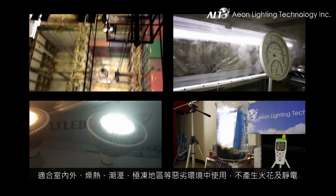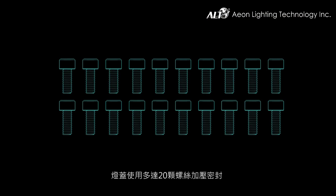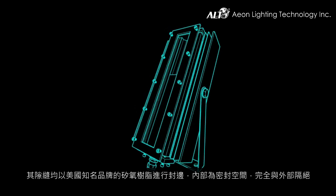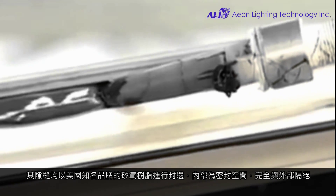The lamp itself also deters any creation of sparks and static. More than 20 screws are used to firmly secure the cover, and the gaps are filled with high quality silicone to prevent deterioration, effectively isolating the interior from the outside.